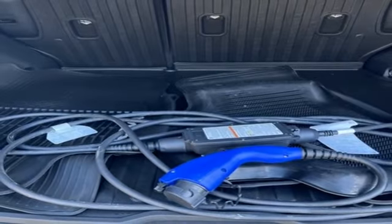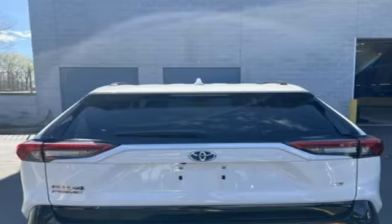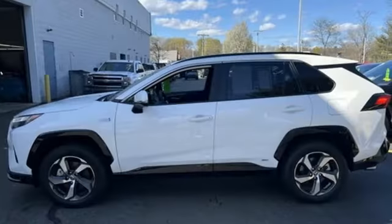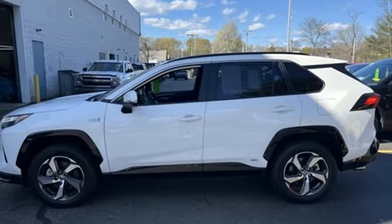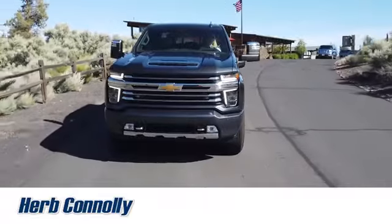Wi-Fi hotspot, streaming audio, active grille shutters, push button start, proximity key, and LED low and high beam headlights. The time is now — see it for yourself today. Call, click, or stop in and see us today.